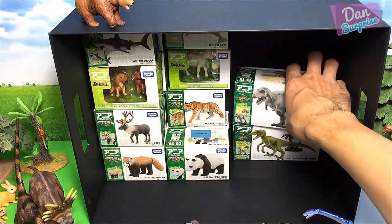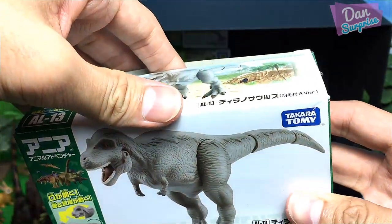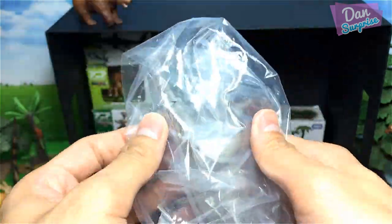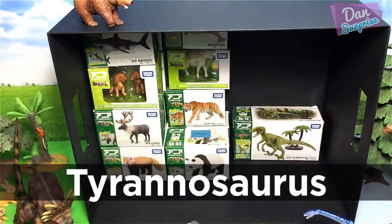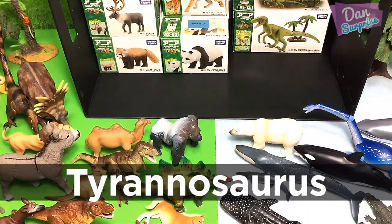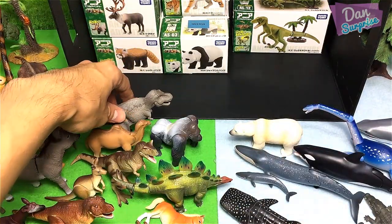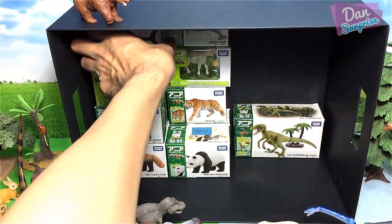Next we have another T-rex — this is a feathered T-rex! The tyrant lizard king. As you guys know, many dinosaurs have feathers.